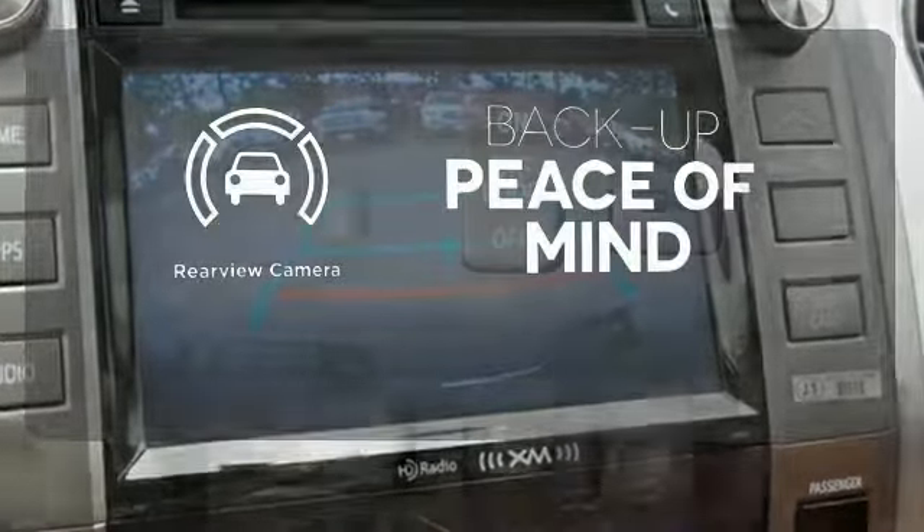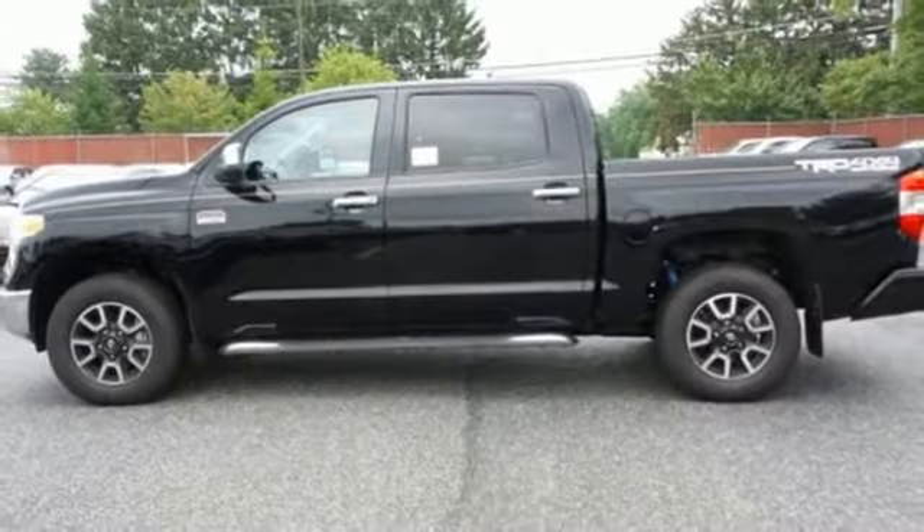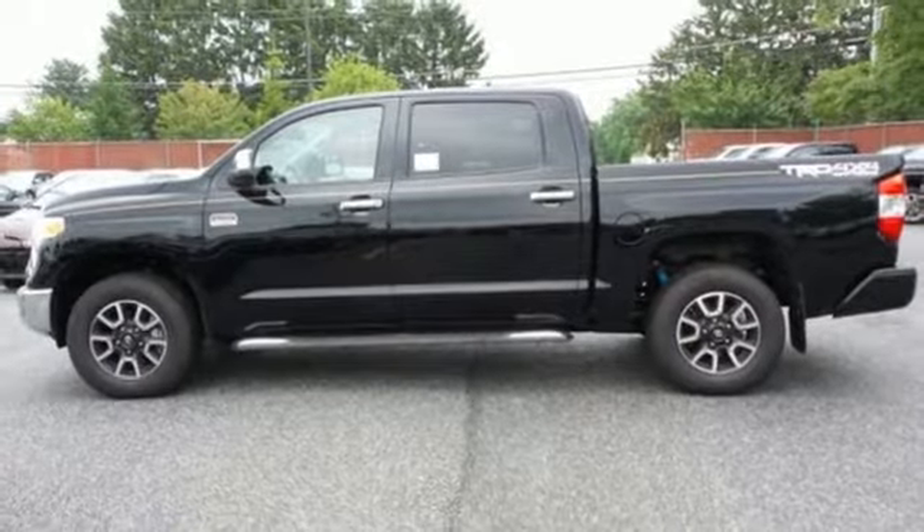Hindsight is 20-20 with a backup camera. The Tundra serves you all day and all weekend. Come take this rugged truck for a test drive today.